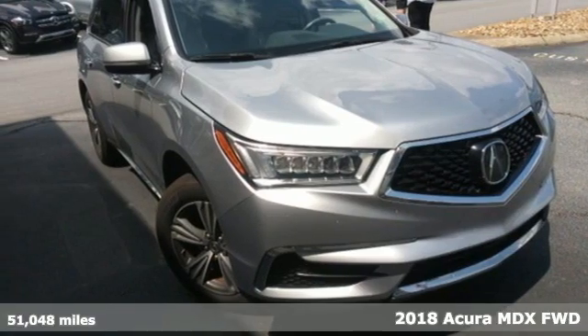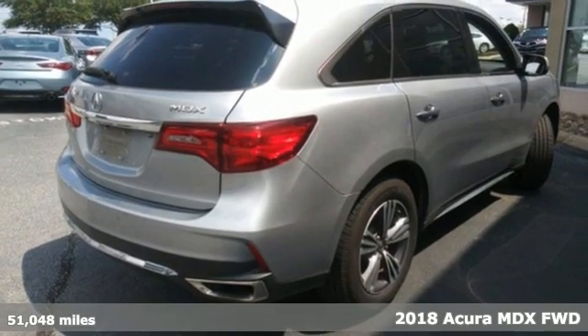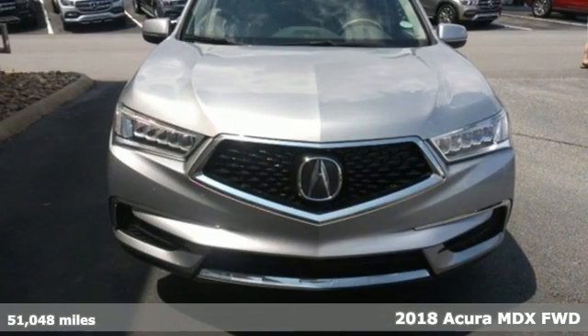Here's a 2018 Acura MDX Luxury Performance Acura. It boasts an impressive list of features, like these.